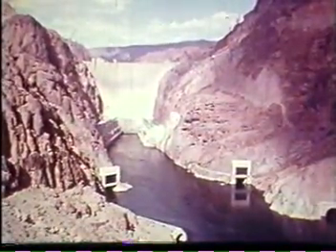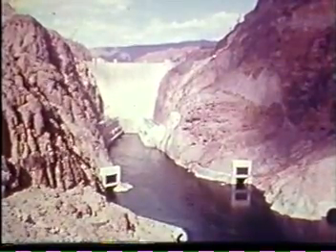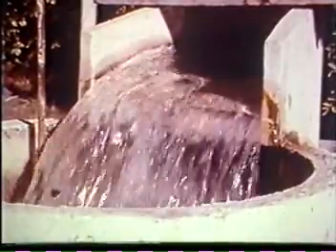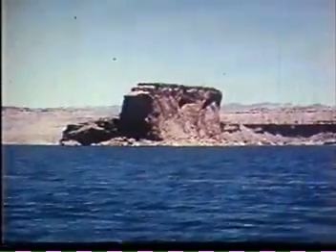Hoover Dam has fulfilled the hopes and expectations of those who envisioned this great reclamation project. Colorado River waters that once destroyed man and his property now serve him. The Colorado pours its waters into Lake Mead, named for Dr. Elwood Mead, reclamation commissioner during construction.